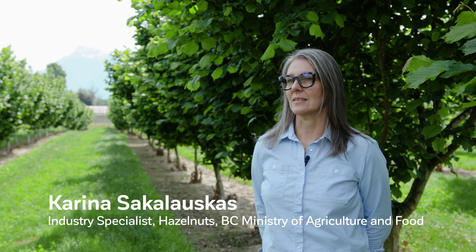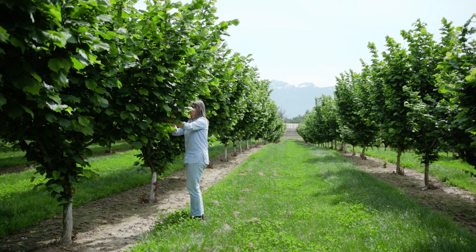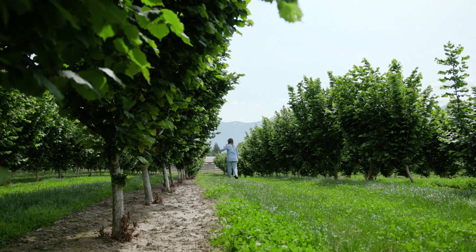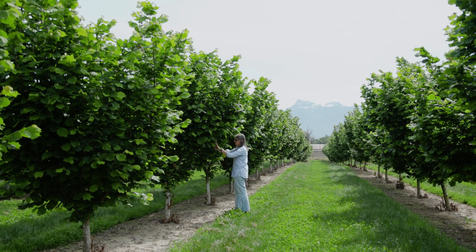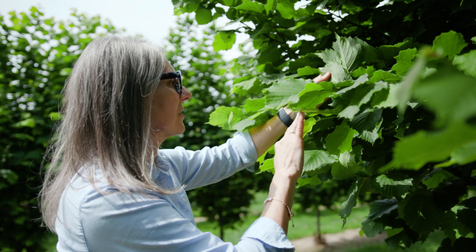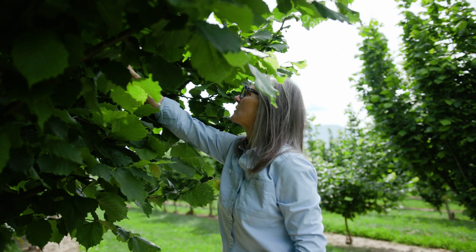My name is Karina Sakalovkas, industry specialist with the BC Ministry of Agriculture, supporting the hazelnut sector. Over the past seven years, I have had the privilege of working with many growers across the province as they went through difficult times and embraced new opportunities. When eastern filbert blight swept through the orchards in BC, it brought local hazelnut production to a halt. Many long-standing growers were forced to remove their trees. It was a difficult time, but at the same time it was a turning point. In partnership with growers, the Ministry launched the BC Hazelnut Renewal Program during 2018 and 2022. This initiative helped to remove infected orchards, replant with new cultivars, and adopt new agronomic practices. The goal wasn't just to recover — it was to rebuild a stronger and more resilient industry.